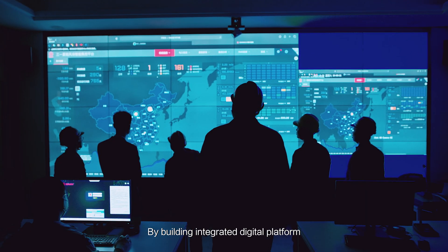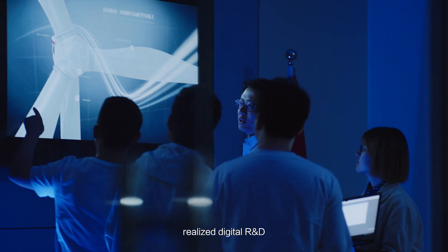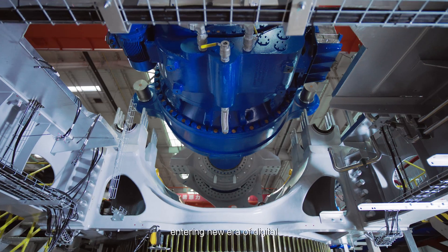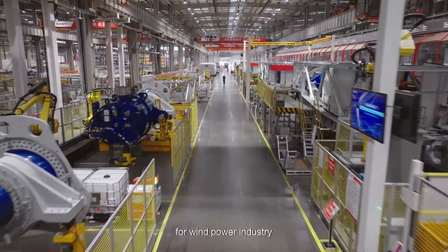By building an integrated digital platform, Senni Renewable Energy realized digital R&D, smart manufacturing and delicate management, entering a new era of digital smart manufacturing for the wind power industry.